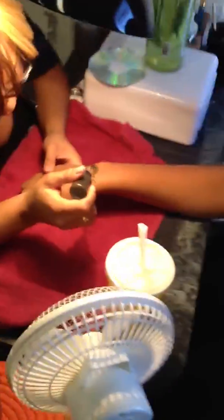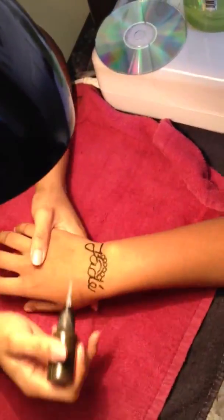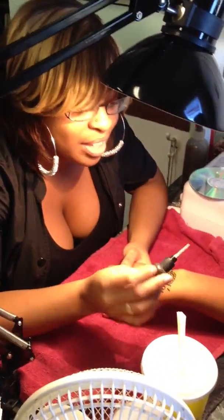We got Cara doing a henna tattoo on a client, and she's getting her name. What's your name, ma'am? Jaday. Get a closer look at that. And Cara, what henna are you using? What's the brand? That's the black one that you're using?